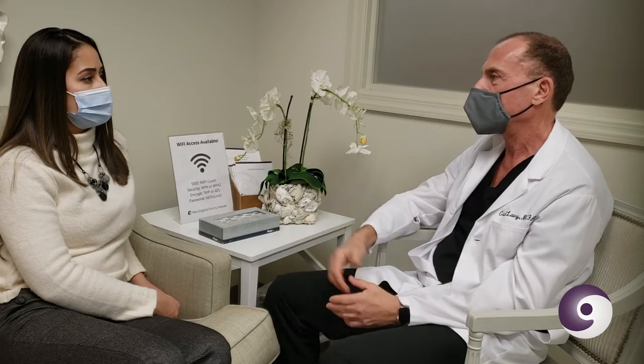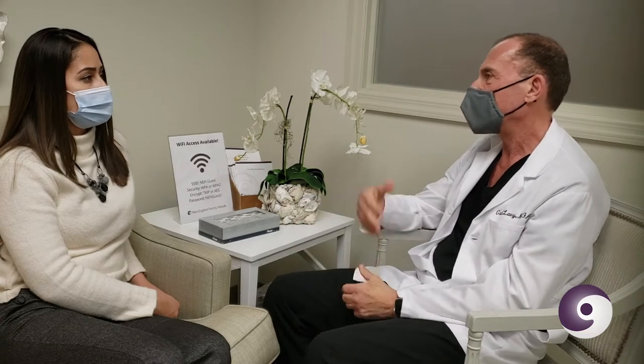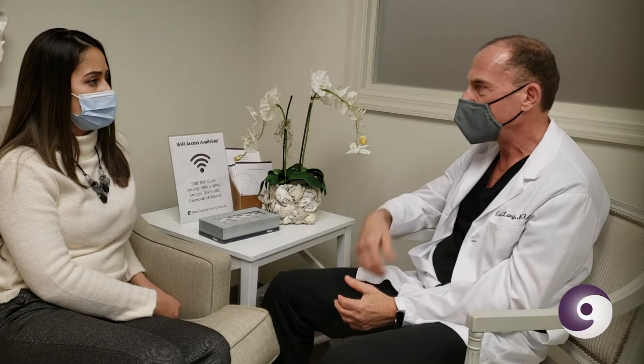We get the results fairly quickly, then I'll review them with you and tell you what I think, and then we can set up the actual procedure. When you're ready to do it, the big picture is basically in vitro fertilization — where you take drugs to produce multiple eggs, harvest the eggs, fertilize them, grow them, and put them back into the uterus — except here we're going to stop right after the eggs are harvested.